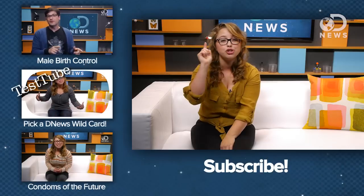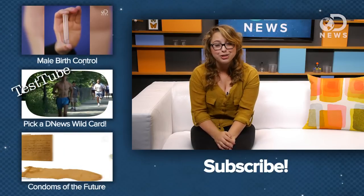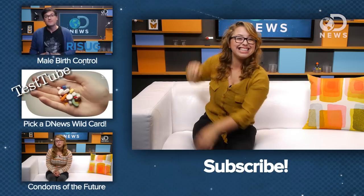So folks, what do you think about the male pill? They predict it's going to be ready within 10-ish years. Assuming it was safe and effective, would you use it? Would you want your partner to use it? I'll be reading your thoughts down below or on our DNews Facebook page. And if you're interested in male birth control, you should also check out Anthony's video on a fascinating birth control gel which is being studied in India. I'll put the link right over here and I'll see you next time. Bye-bye.